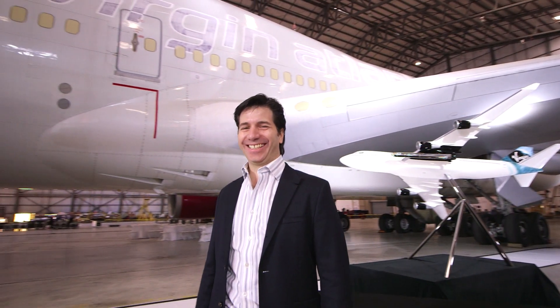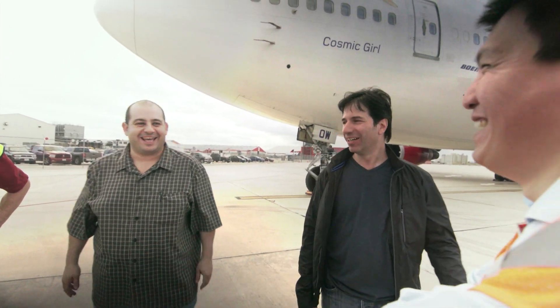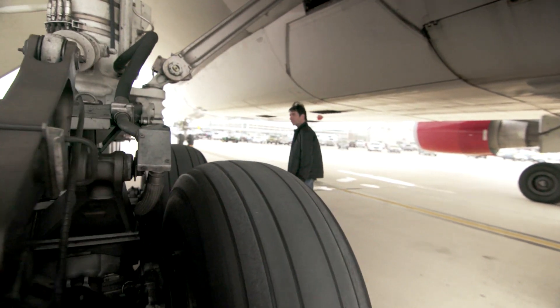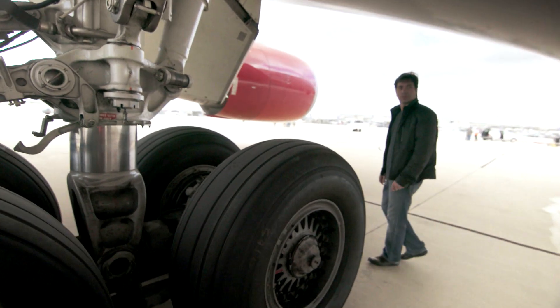My name is John Kloris. I'm the head of launch systems at Virgin Galactic. My responsibility is a 747-400 carrier aircraft and its integration with the Launcher One rocket. I have military and commercial airline pilot experience as well as management experience.